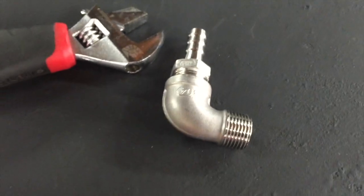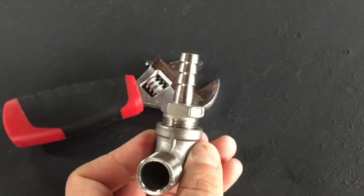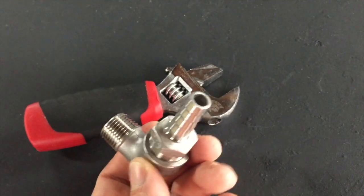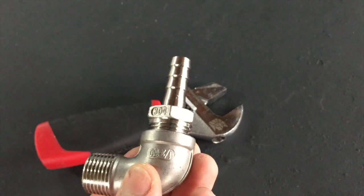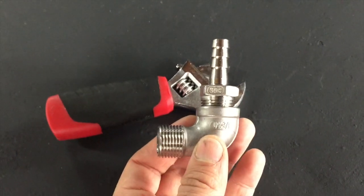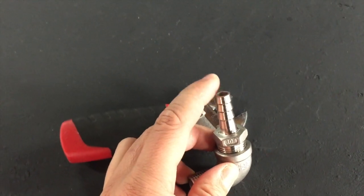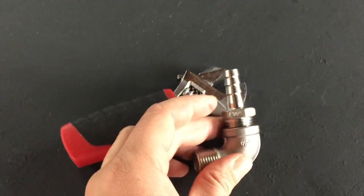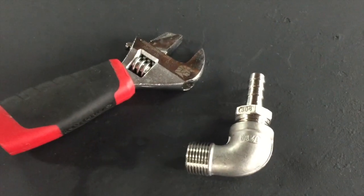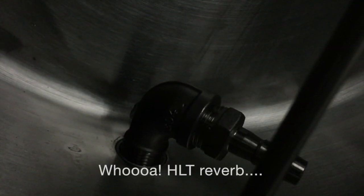Here's something I didn't show you last week — you might have seen that I burnt out one of my elements, the one in the HLT. What I've done is made up a street elbow and a big long hose barb, and this piece is going to sit in my HLT. The barb will be higher than the very top of the element, so hopefully I can stop dry-frying my element — it cost me another 50 bucks to get a hot water element. So there's that barb and elbow in position.